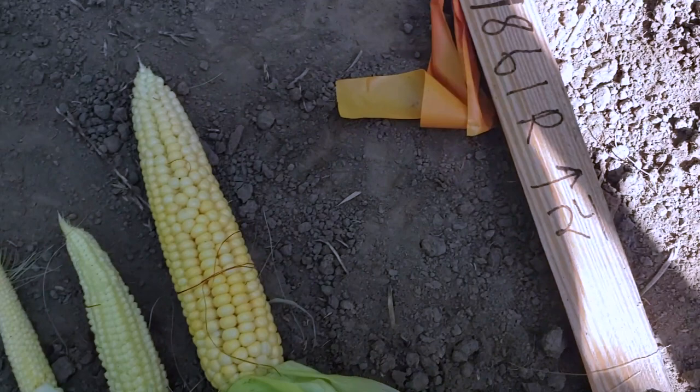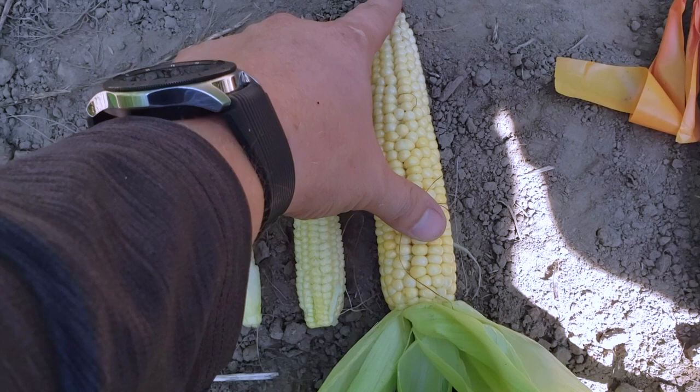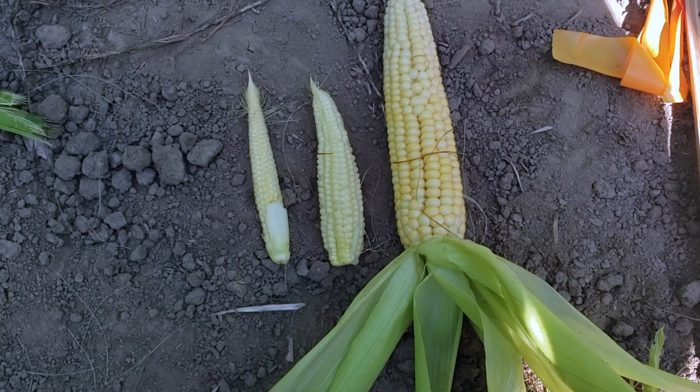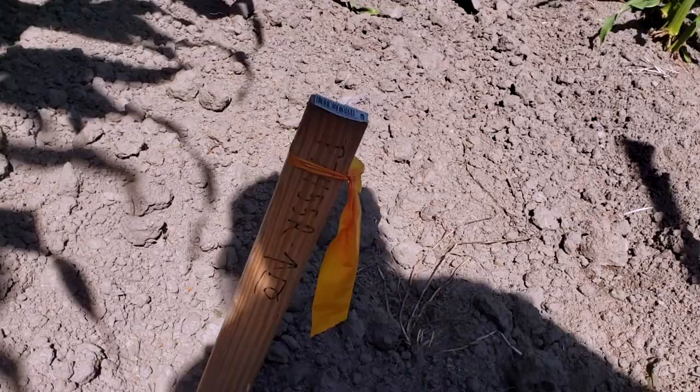I bet this thing would be an even bigger ear at higher population. It looks good — you can tell it's a full ear. It's not tipped off. It's full. It's a 78-day corn, so we've got some time to go yet before it's developed and mature.